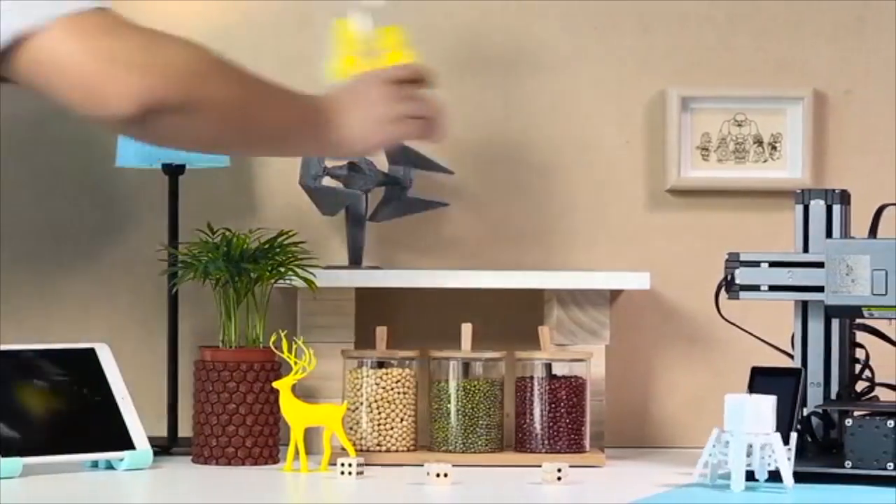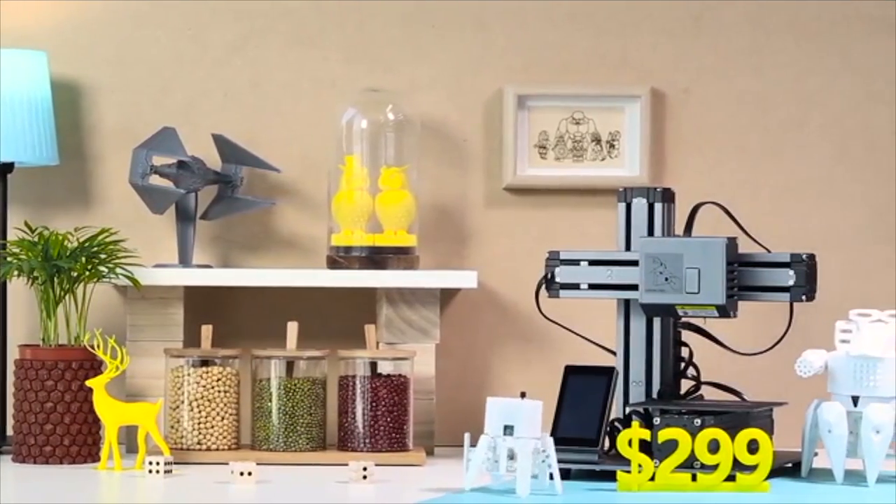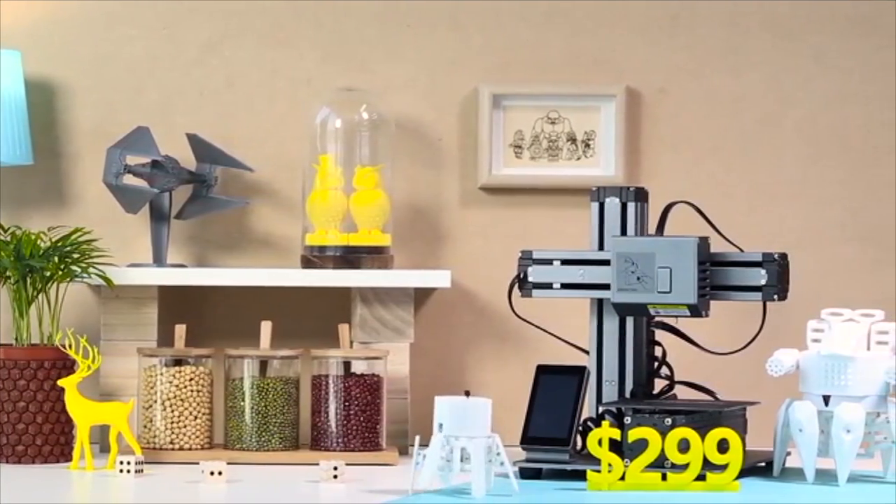Therefore, the Snapmaker 3D printer is available at an amazing price. We need your support to bring Snapmaker to life — back us on Kickstarter today.